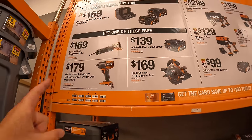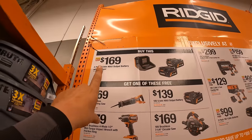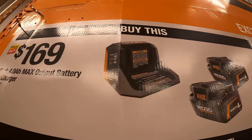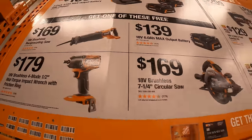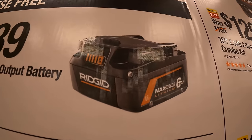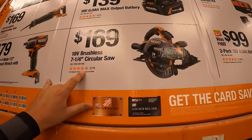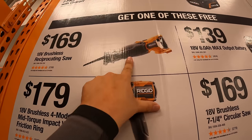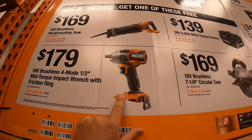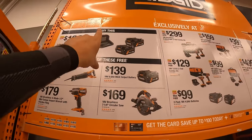Rigid also has this going on: buy two 4 amp hour ultimate output batteries and a charger for $169, and you get one of these for free. Priced individually: $139 for a 6 amp hour ultimate output battery, $169 for their 7¼ inch circular saw, $169 for the full size reciprocating saw, or $179 for the half inch mid-range impact wrench. But you get one of those for free with every purchase of the two 4 amp hour ultimate output batteries and charger for $169.